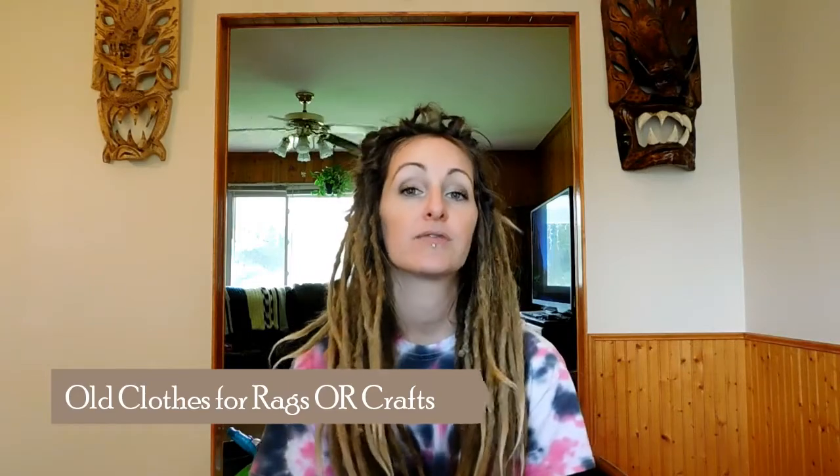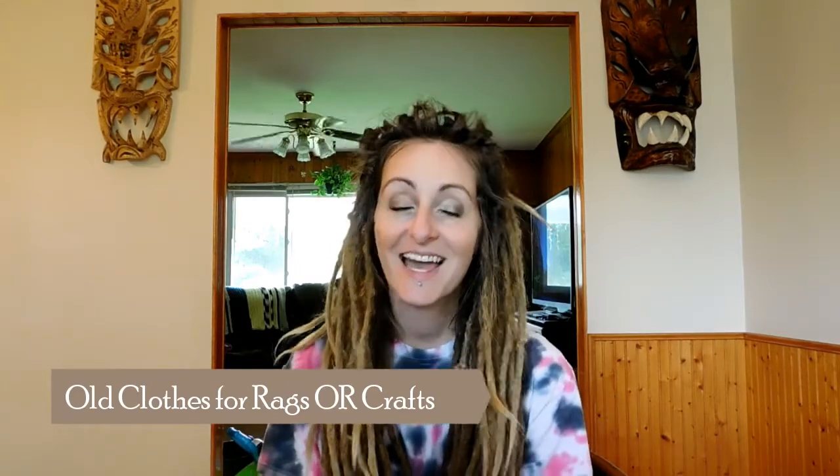My tip number four is saving old clothes to convert them into rags. I also will save old clothes if I like the material or fabric and use them for some of my arts and crafts. My husband likes this because I can stock up the garage — he can use them to do oil changes — and I also like to use them for certain cleaning projects around the household. You'd be amazed at how often you could use an old rag recycled from old clothing.